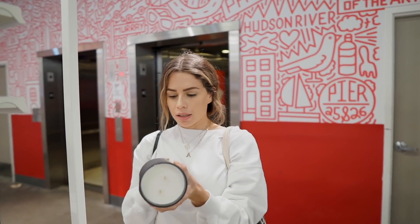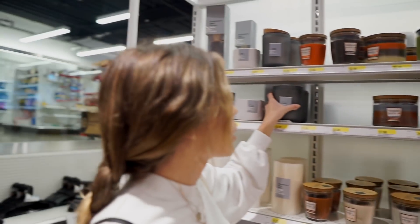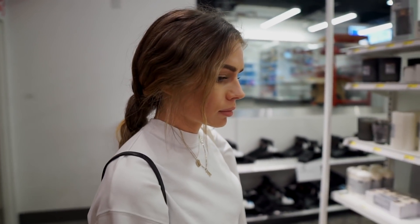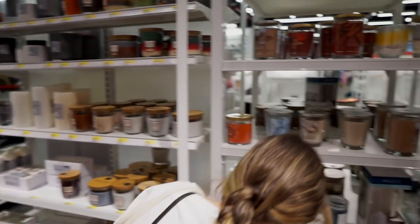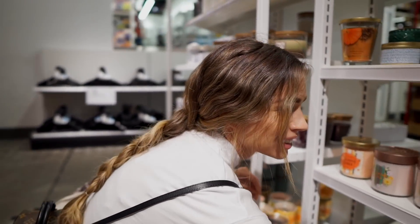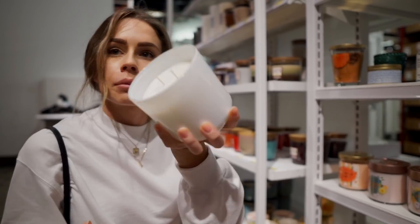We're at Target — probably the worst home section in the history of home sections. It's literally so pathetic. We're here at the worst Target looking for a vase and some other little bedroom things that we set our eye on. So far, nothing.